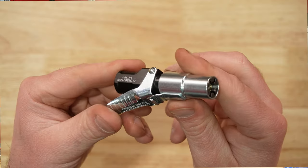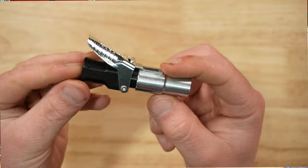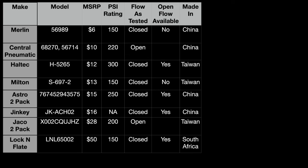The Lock-n-Flate has an MSRP of fifty dollars, max PSI rating of 150, closed flow, available in open flow, and is made in South Africa. Here's some additional data in this table.